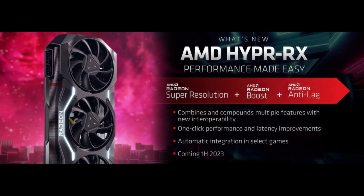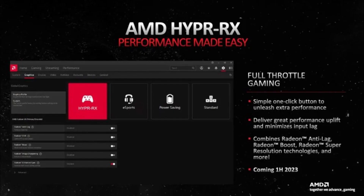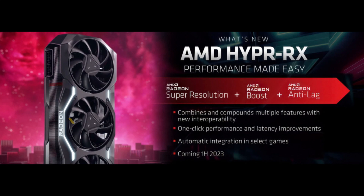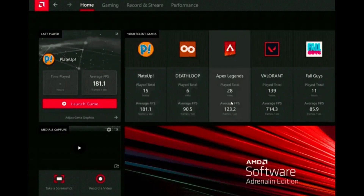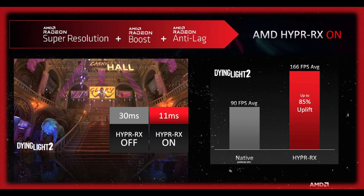The lack of a Hyper-RX release is disappointing for AMD gamers who were looking forward to the performance boost. However, it is not a major setback, as the individual technologies that make up Hyper-RX can still be enabled manually. Additionally, NVIDIA offers similar features with its GeForce Experience software. It is unclear why AMD has not released Hyper-RX yet, and the company has not made any public statements about the delay. It is possible that AMD is still working on the technology or has decided to prioritize other projects.